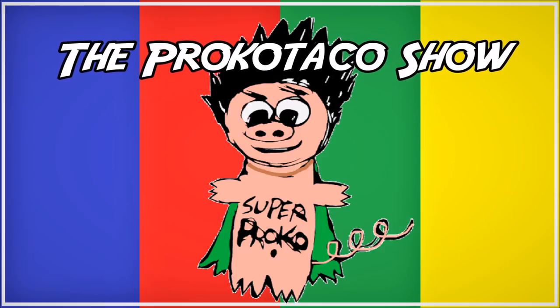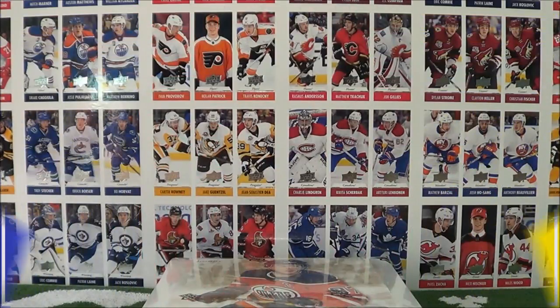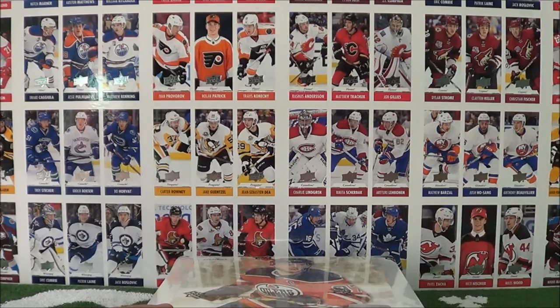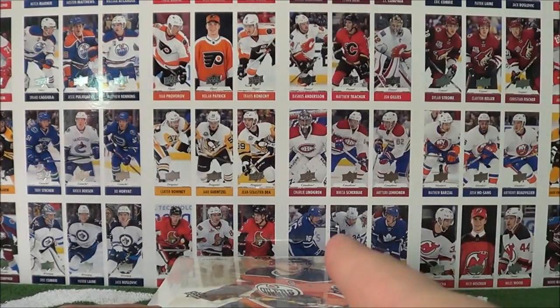The Proko Taco Show. What's going on, you guys? Proko Taco here with the Proko Taco Show, and on this show we open up trading cards and share the experience with you.